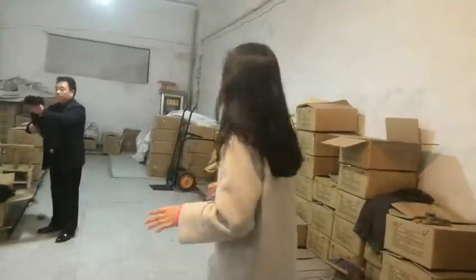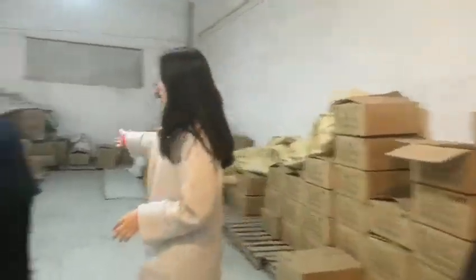This is our factory raw hair material stock, and this is all raw hair.